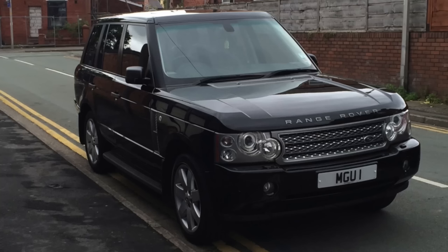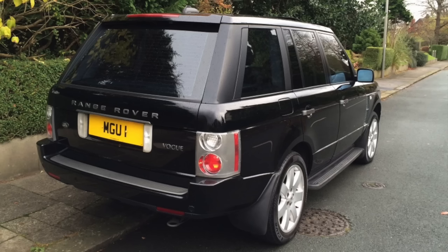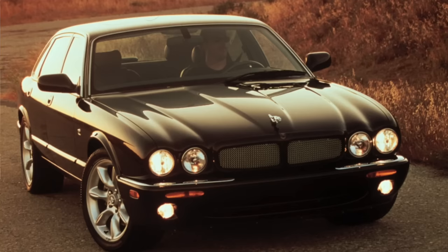I sold that and bought a Range Rover Vogue, 2006 3 litre Vogue. I've always been a fan of the Jaguar brand. I've even got today a 1998 XJR supercharged, which is currently having some light restoration work, but as soon as that's ready and back on the road I'll do a video with that, because it's quite an interesting car.